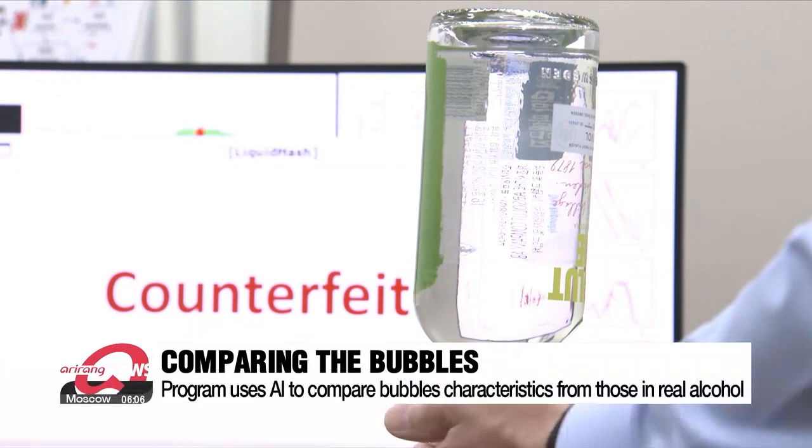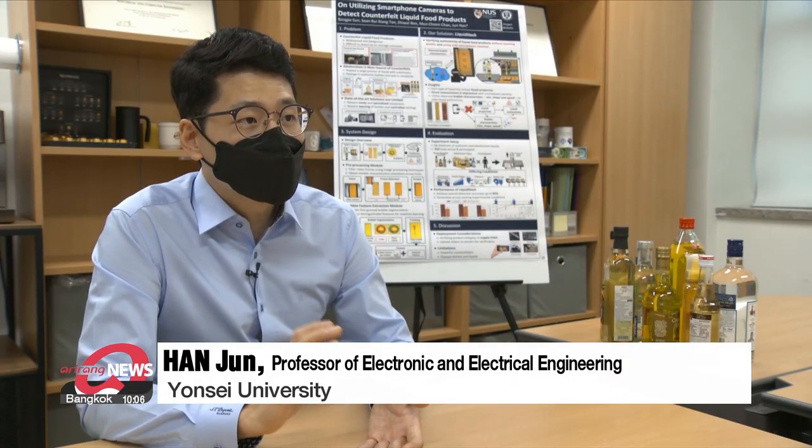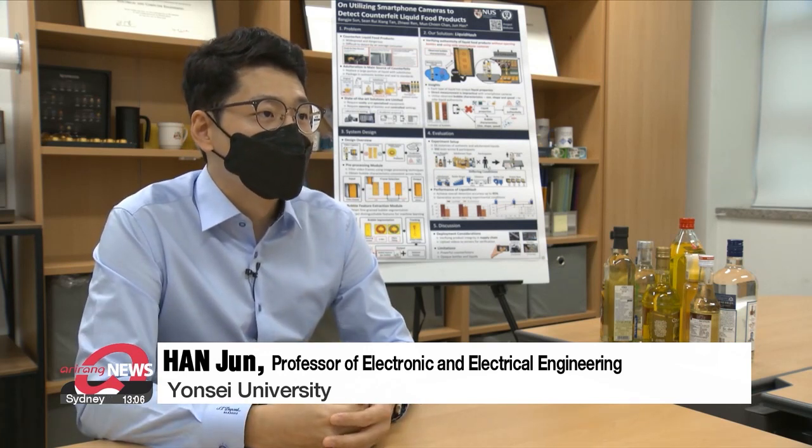The system starts detecting whether it's fake or not when the liquid's impurity weight reaches around 10 percent. And it spots out 90 to 95 percent correctly when the impurity weight is over 30 percent.